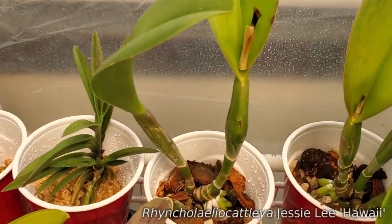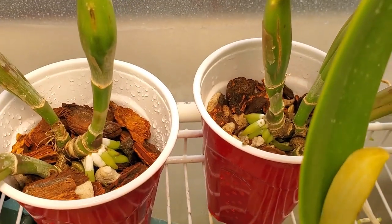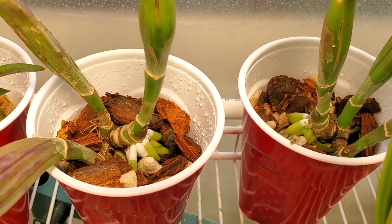This is Jesse Lee. There were two divisions that came off Jesse Lee, and look at how nicely they're rooting. Pleased about that — trying to keep them very still, not move them at all, because I don't want those roots to be disturbed.